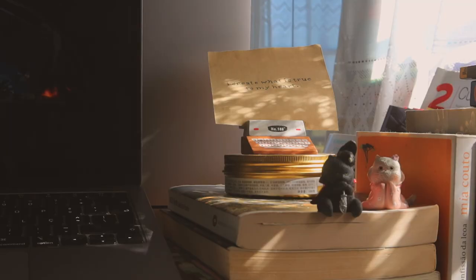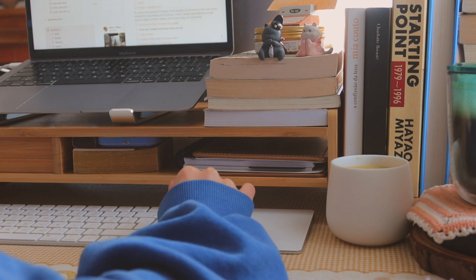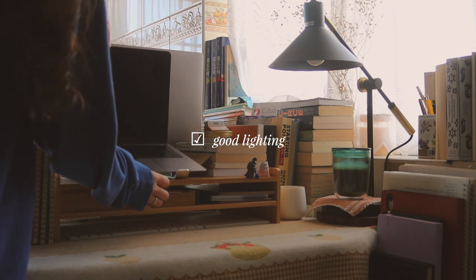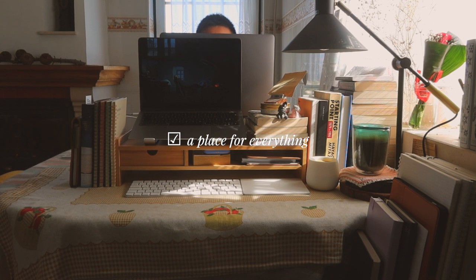So when I first arrived in Portugal, it was important to me that my new workspace invoked the same feeling as my old one. I knew I wanted good lighting, enough space to keep my books nearby, and to have a place for everything.